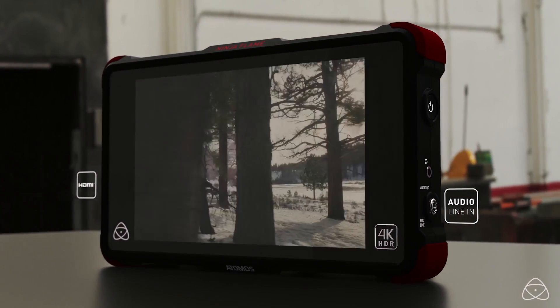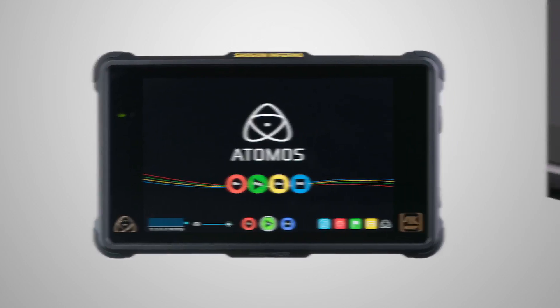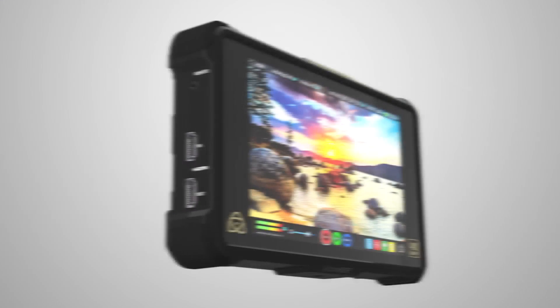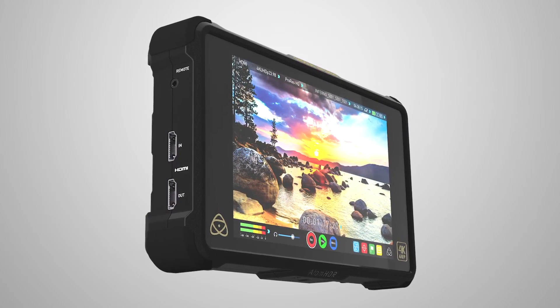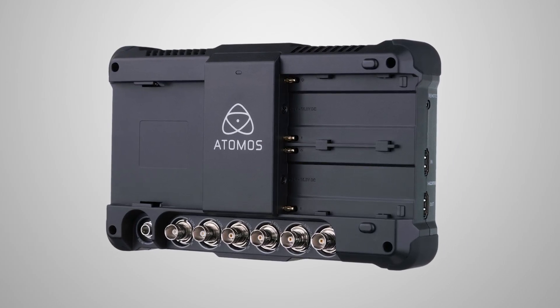The Ninja Flame is an HDMI-only model at $1,295, available now. The Shogun Flame is SDI, HDMI, and XLR, available now at $1,695. And the announcement of the show has been the Shogun Inferno, coming in Q3 of this year. It's going to add 4K 60p recording, HD 240 frames recording, and quad link SDI on the back — all at $1,995, Q3 of this year.